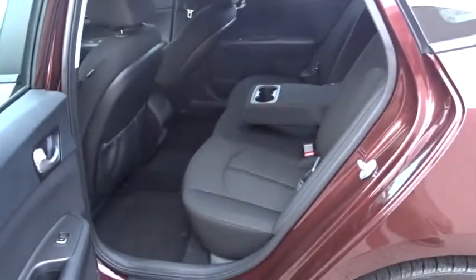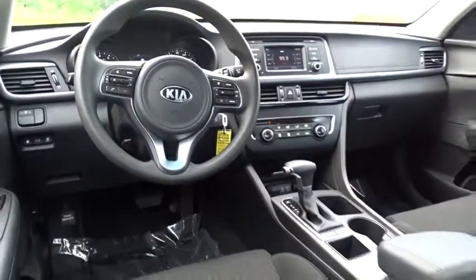Rear defrost, bucket seats, power door locks, child safety locks. This vehicle is Carfax certified one owner and qualifies for Carfax buy-back guarantee. Come take a test drive today.